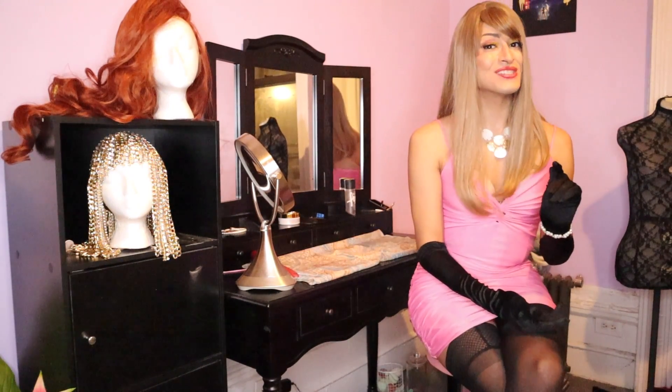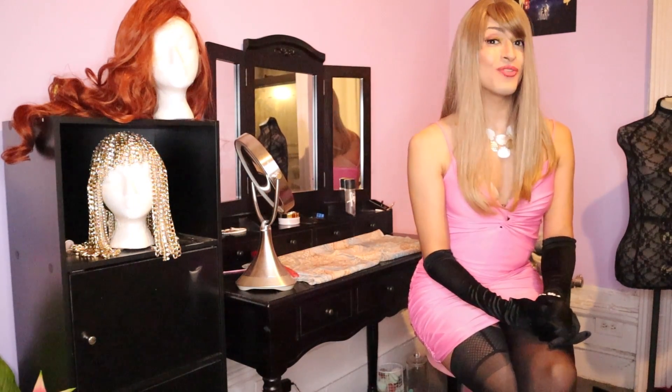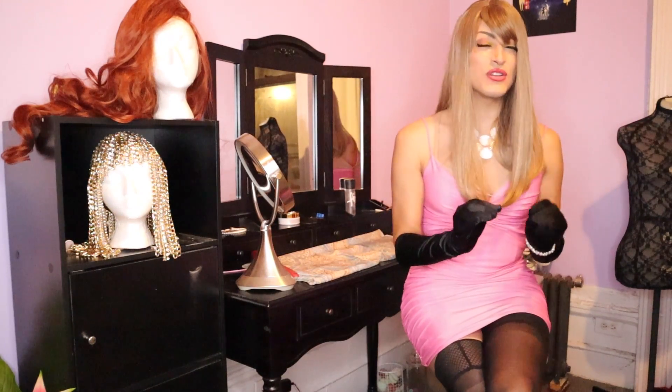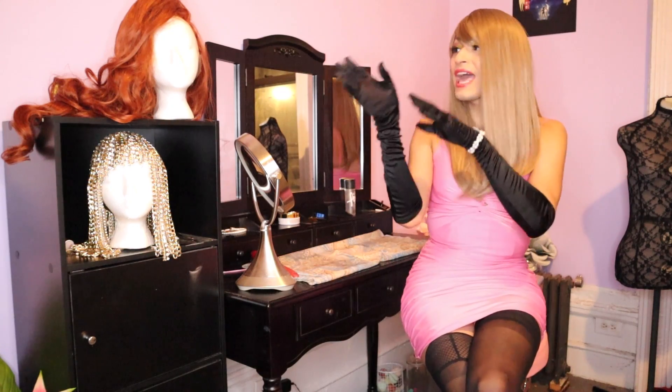Now that you're equipped with all that knowledge, it's time to share where I find my wigs. At the start of my journey I bought most from eBay, which is great because there are sellers from all over the world selling all different types of wigs. The only problem with eBay is varying delivery times and some sellers don't actually show the wig itself — they just show a model photo. I would avoid those sellers.